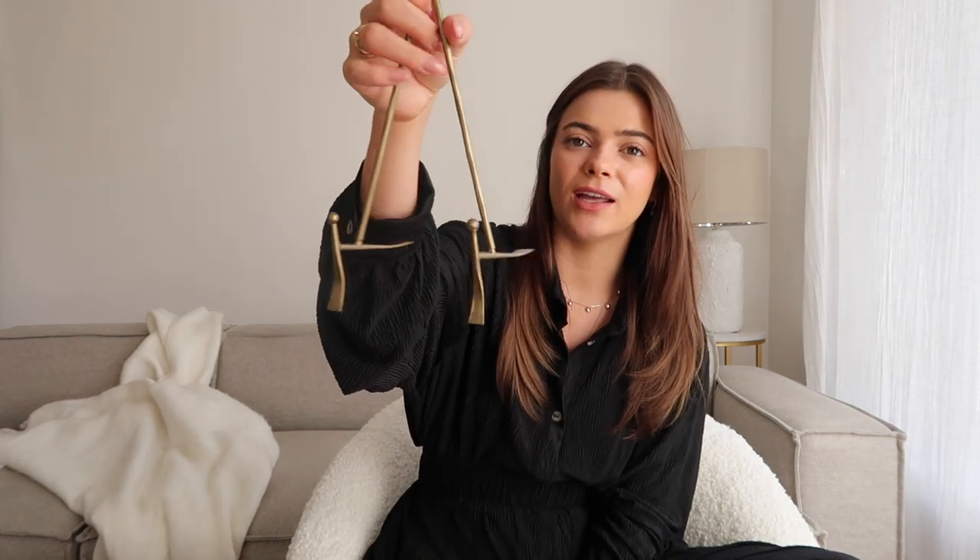Another practical thing I wanted was a stand for my iPad. I use my iPad quite a lot in the kitchen when I'm cooking — for recipes and videos. I picked up this really cute little stand which could probably also be used for cookbooks. I got it mainly for my iPad and I absolutely love it. It's a fresh gold finish, really similar to the photo frame, and I think it was about £7.99, which is really great.